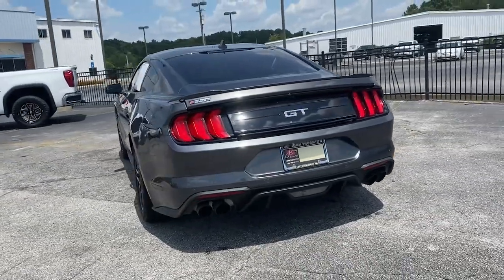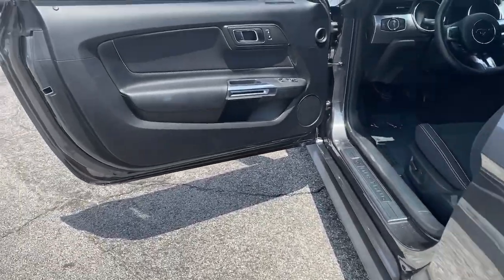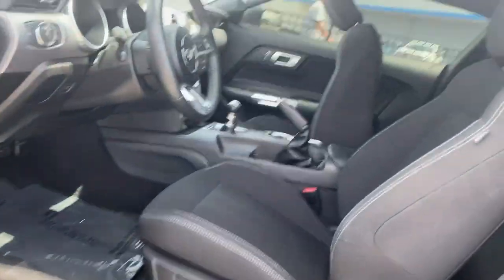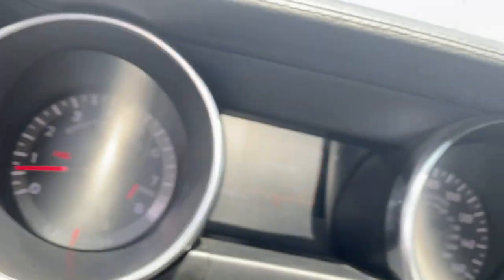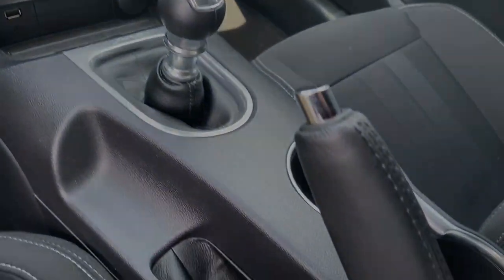Designed for enthusiasts and prepared to dominate at the track or on the daily commute, this legendary vehicle answers the call of your driving spirit. Run wild, run free. Be a Mustang. We'll help you discover how to achieve truly personalized driving.